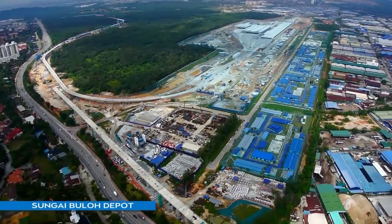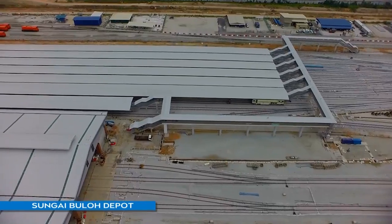At the Sungai Bulu Depot, wall plastering and general M&E works progressed throughout the quarter.